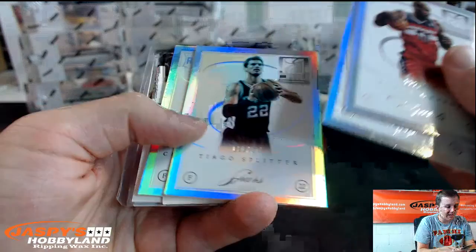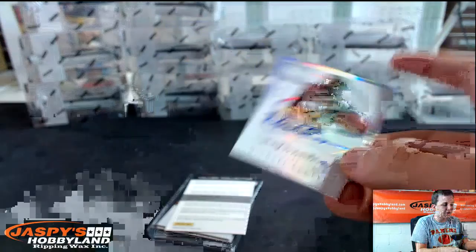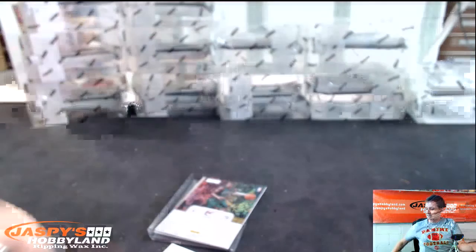Emeka Okafor, Reggie Evans, Tiago Splitter, Chandler Parsons. Michael Cooper, numbered to 79 for the Lakers. Aspirations Auto. Another redemption — Chris Copeland, Court Kings Autograph, White Canvas.